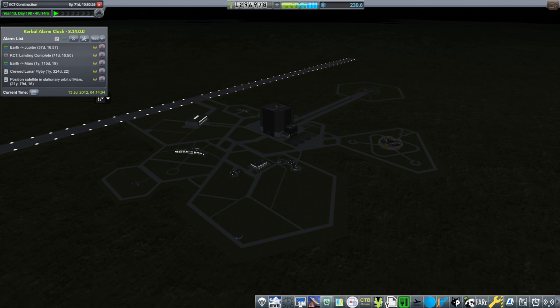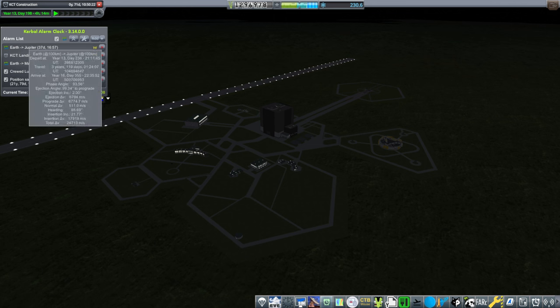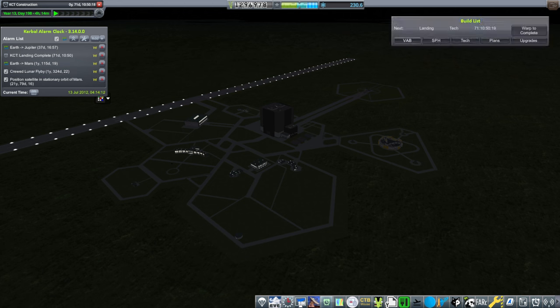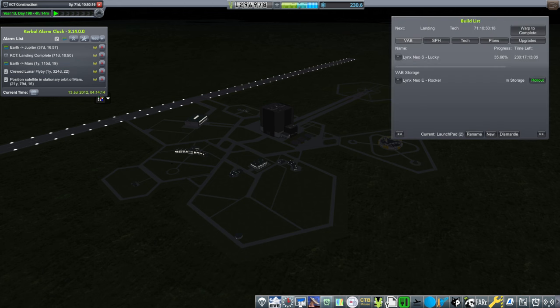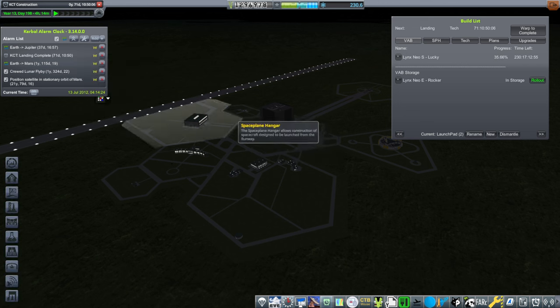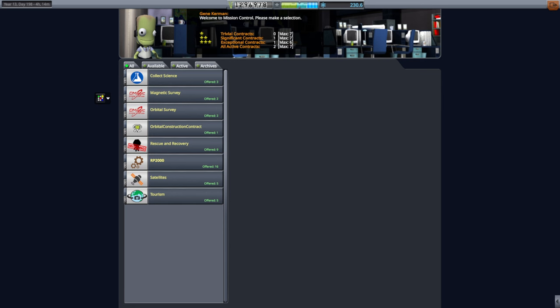Hello everyone, welcome back to my RP2000 career in Kerbal Space Program 1.12. I have checked out Transit Window Planner and it turns out that we have a window to Jupiter in 37 days. So while we are waiting for our lunar flyby mission, our crude lunar flyby mission to finish cooking, I am going to try and get something underway in 37 days to Jupiter, which is sort of ambitious.